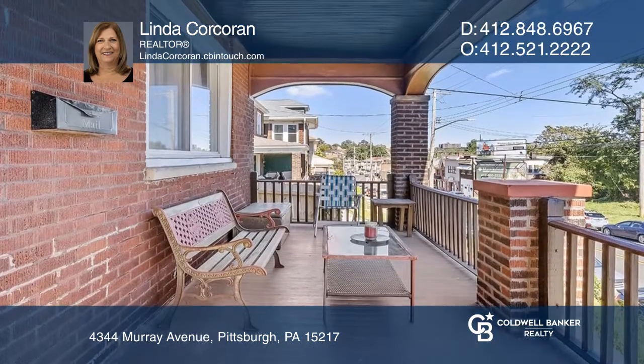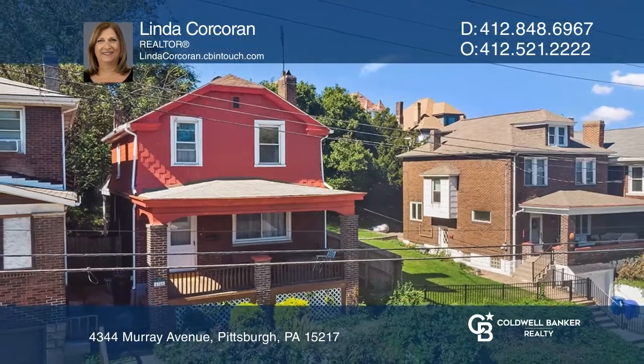Enjoy the expansive covered deck and terraced backyard. Come see it today with Linda Corcoran.